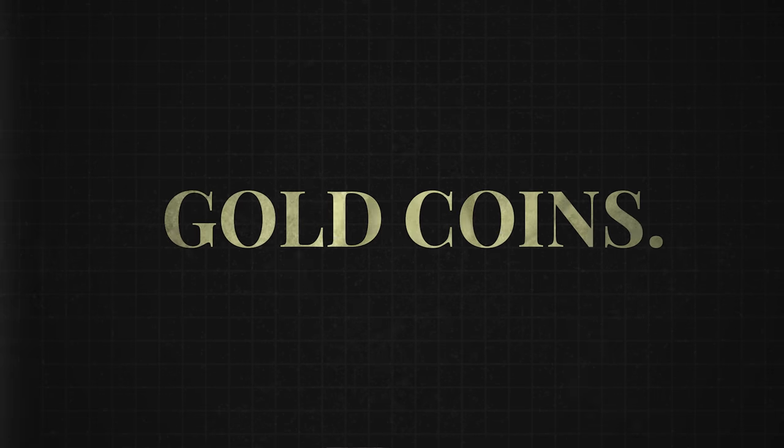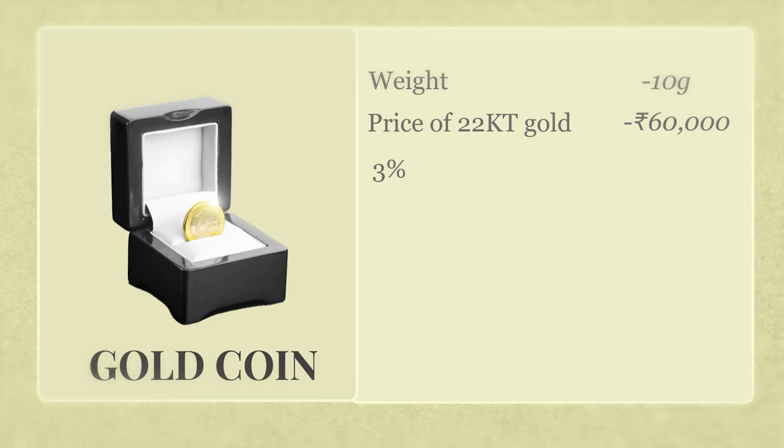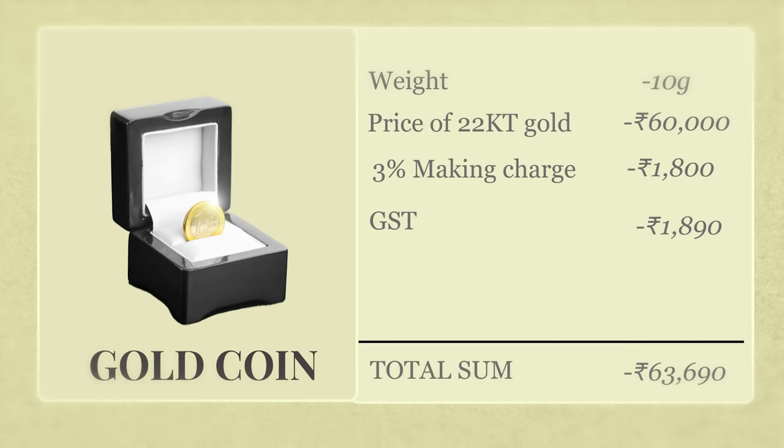If jewellery is not a good option, what about gold coins? Are they a better alternative? Imagine you buy a 10 gram gold coin. Here's what your final bill will look like. Price of a 22 carat 10 gram gold coin: 60,000 rupees. Making charge at 3% — and yes, there's a making charge because gold coins still have to be minted — adds up to about 1,800 rupees. GST: 1,890 rupees. Total price: 63,690 rupees.